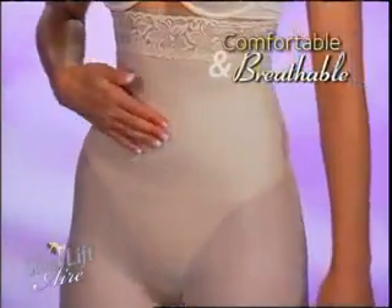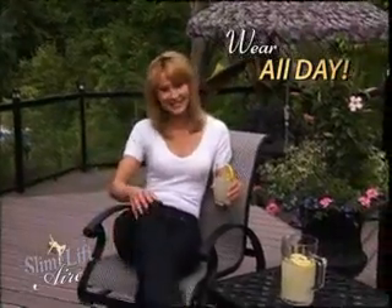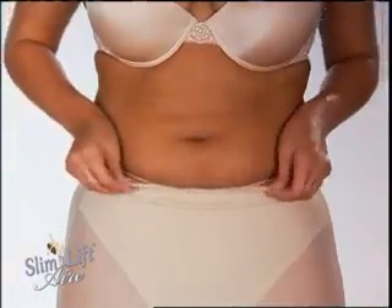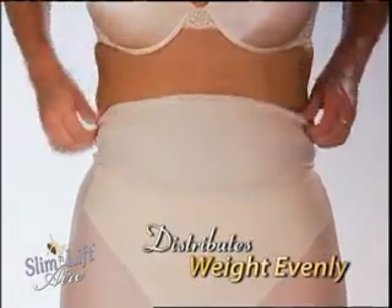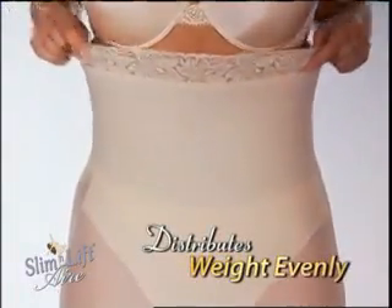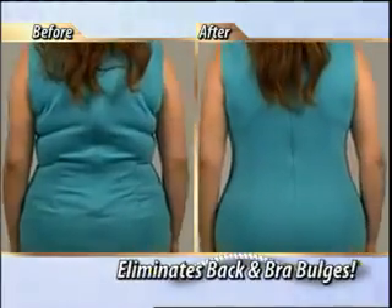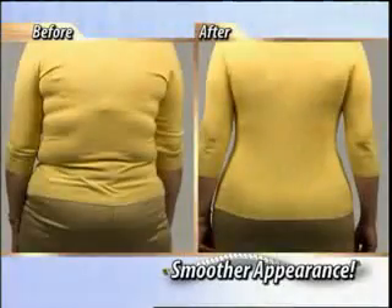Slim & Lift Air is totally comfortable and breathable, so you can wear it all day, even in warm weather. And it's more discreet than ever! Simply slip Slim & Lift on, and it pulls in and distributes your extra weight evenly for a sexy, firmer figure, instantly. It even eliminates back and bra bulges for a smoother appearance.